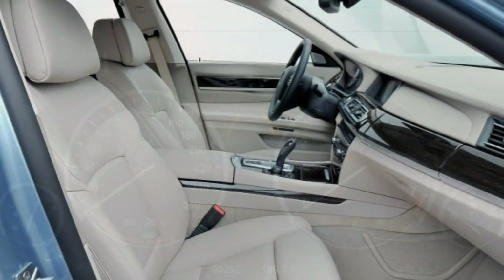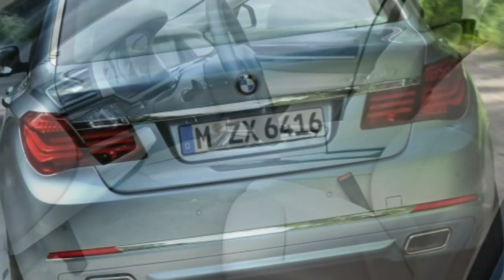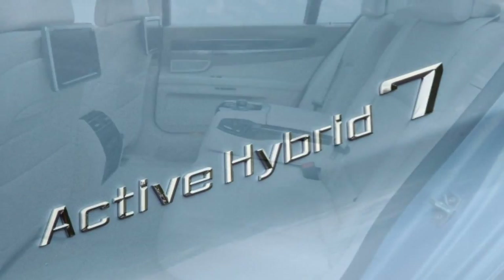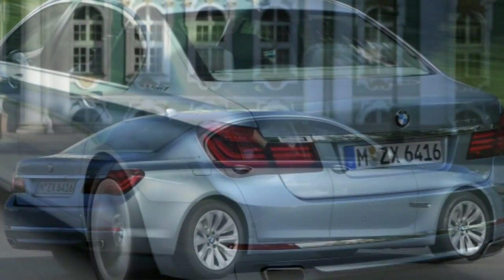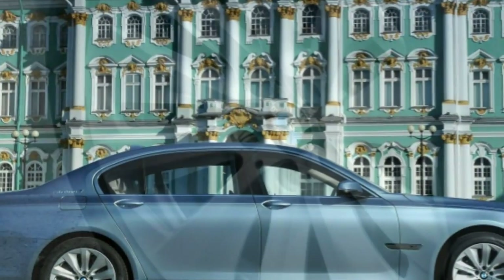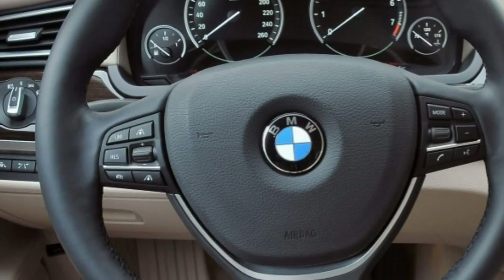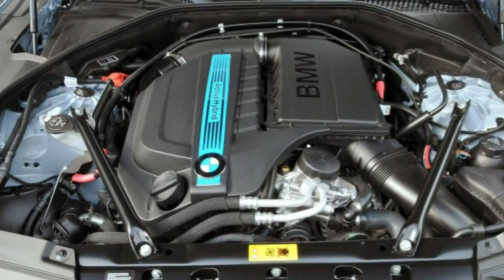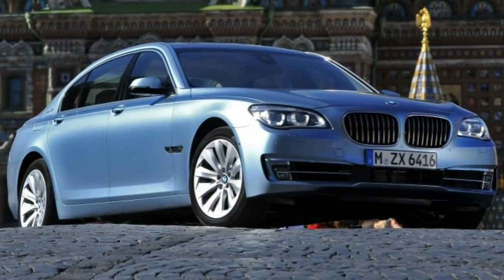The driver assistance plus package adds a blind spot warning system, a lane departure warning system, a drowsiness monitor, side and top-view cameras, and a speed limit display. For rear seat passengers, the luxury rear seating package offers power-adjustable rear seats with ventilation and massage. The rear entertainment package includes two rear monitors, a rear iDrive controller, and a disc changer. Standalone options include 19-inch wheels and an automatic parking system.